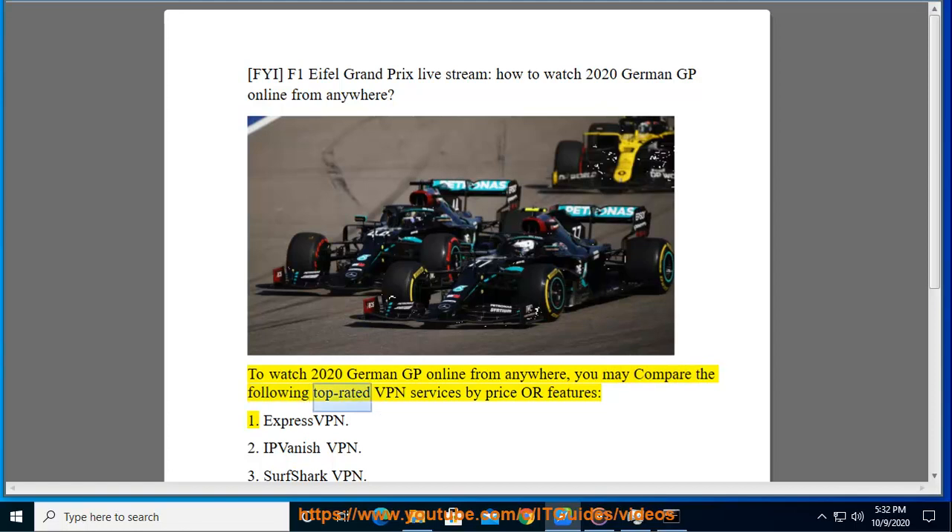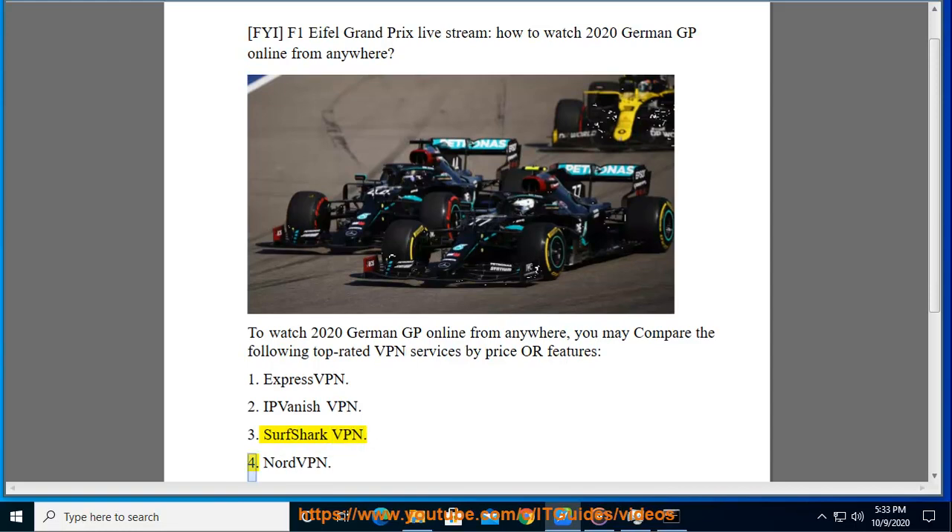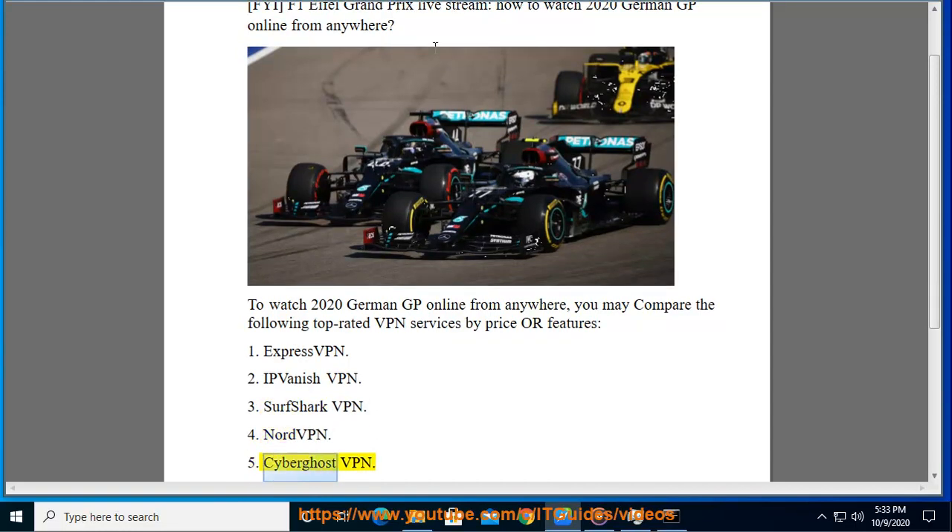you may compare the following top-rated VPN services by price or features: 1. ExpressVPN, 2. IPVanish VPN, 3. Surfshark VPN, 4. NordVPN, 5. CyberGhost VPN.